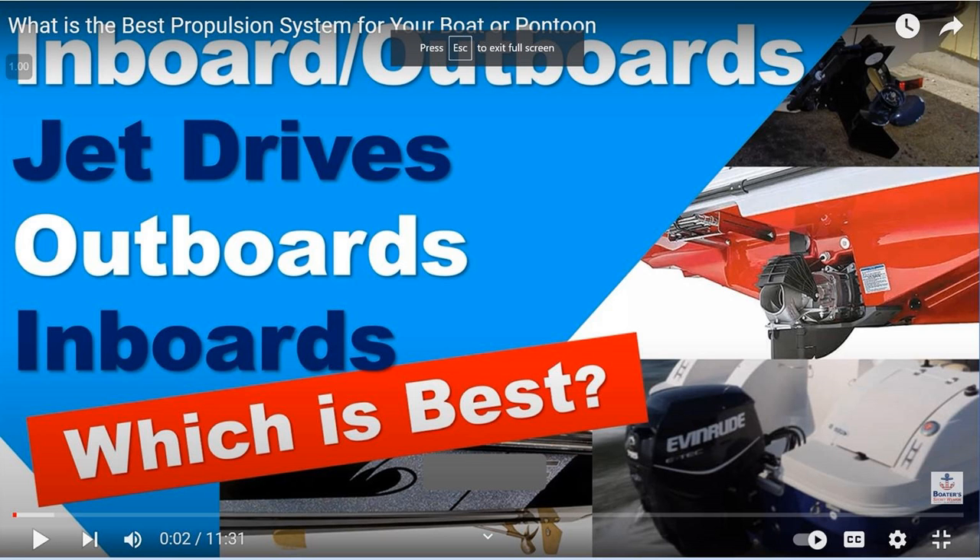Captain Matt, Boat Buyer's Secret Weapon, and today we're talking about propulsion systems. Which one is right for you? Which one is best? We're going to go through inboards, outboards, inboard outboards or stern drives, and jet drives. We're going to skip over surface drives and electric because I just don't think they're applicable to most people watching. So let's take a look at what's what.